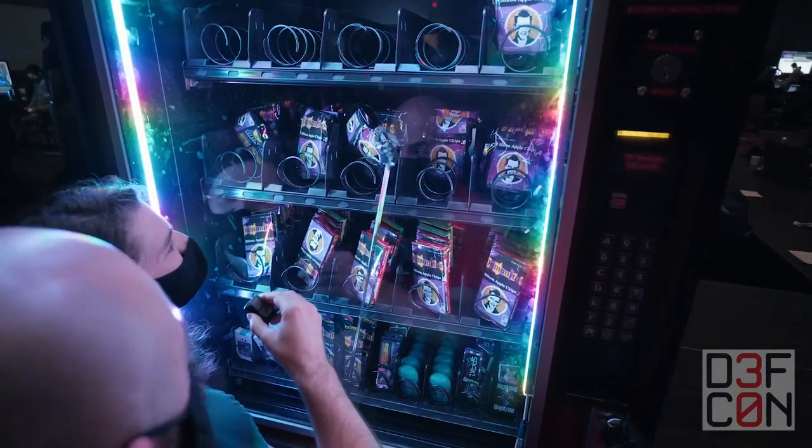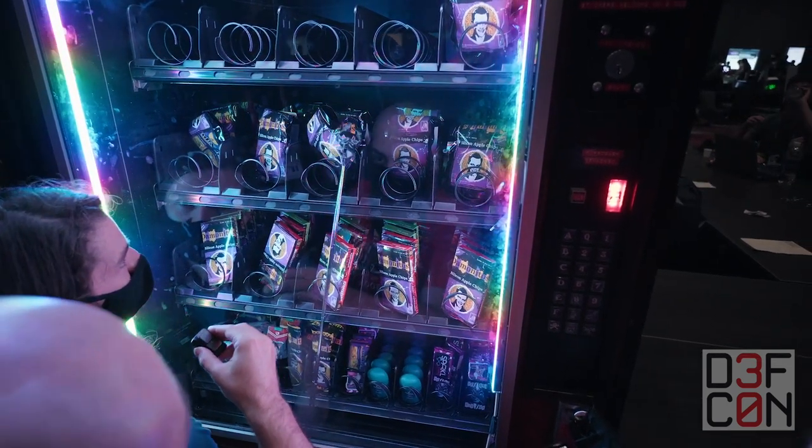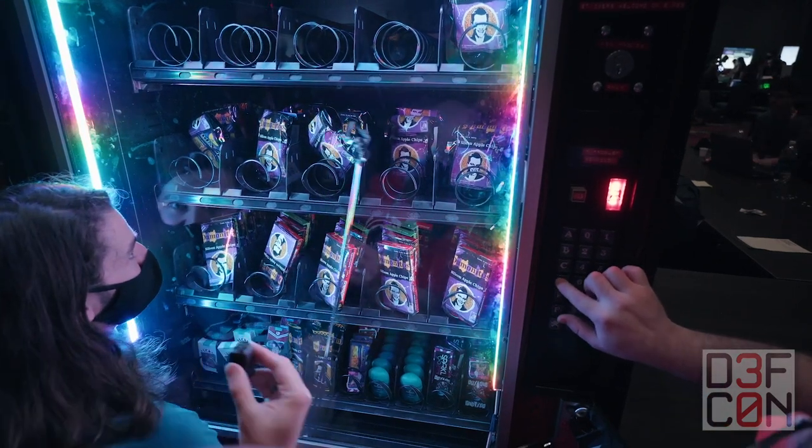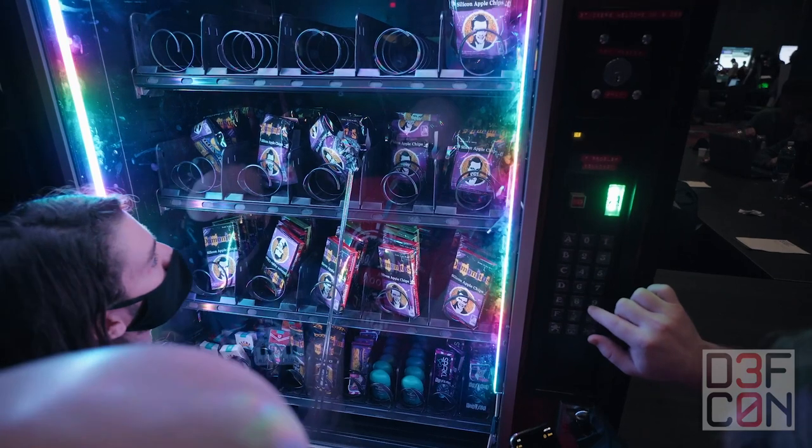He's about to get it. How long have you been working at them? About 10 minutes, I would say. How close do you feel like you're getting? I feel like these are the right codes. I don't know why it's telling me the code's done though.